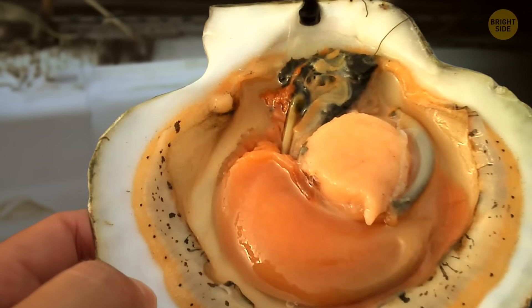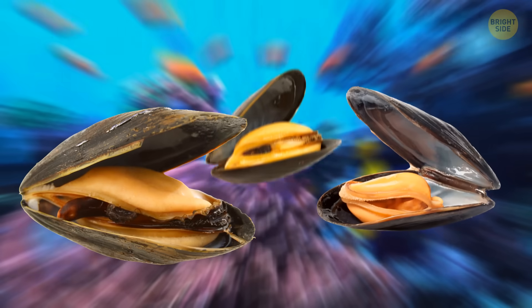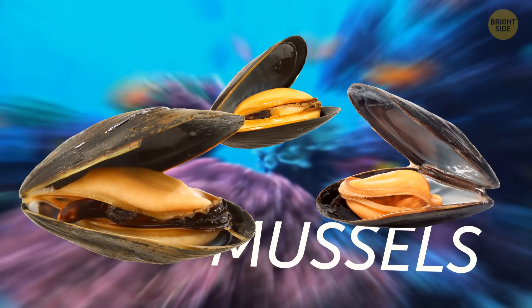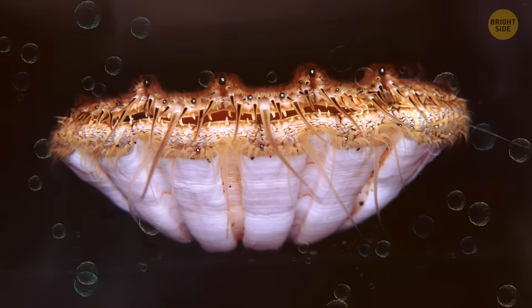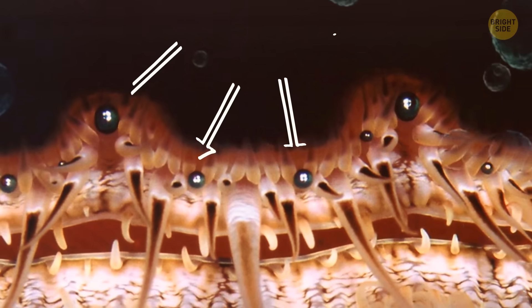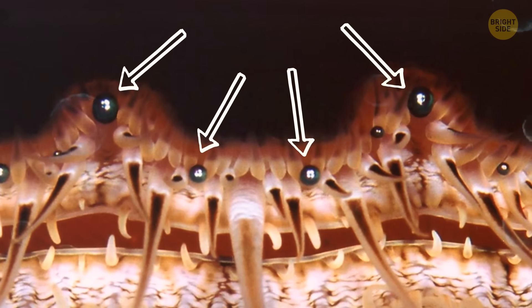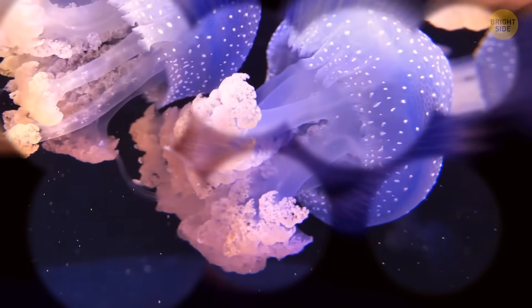Interestingly, scallops do not have a brain, yet their eyes can form blurry images of objects. Unlike other molluscs such as mussels, scallops have a unique eye structure similar to insects. This may explain why scallops are among the few bivalves that can swim. The numerous eyes on a scallop may help in creating a 3D view of its surroundings, with some eyes having better vision than others.